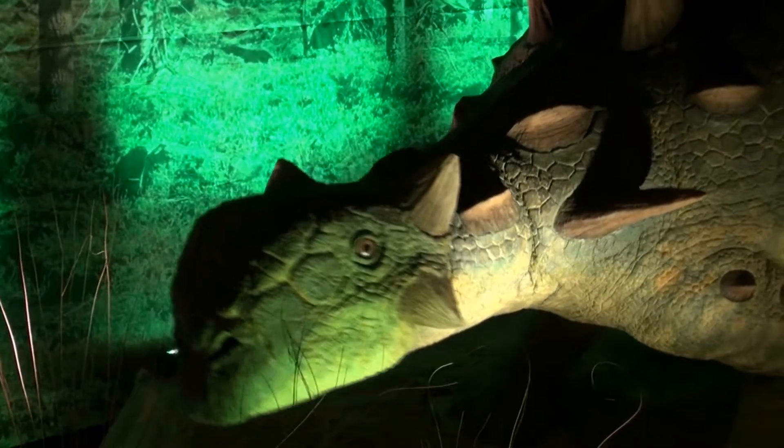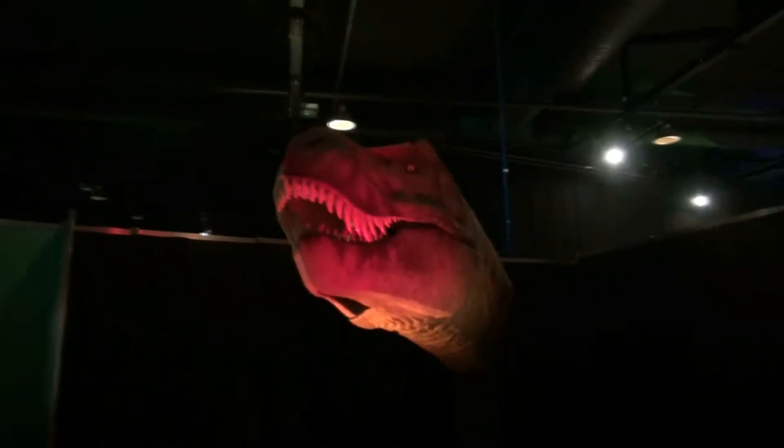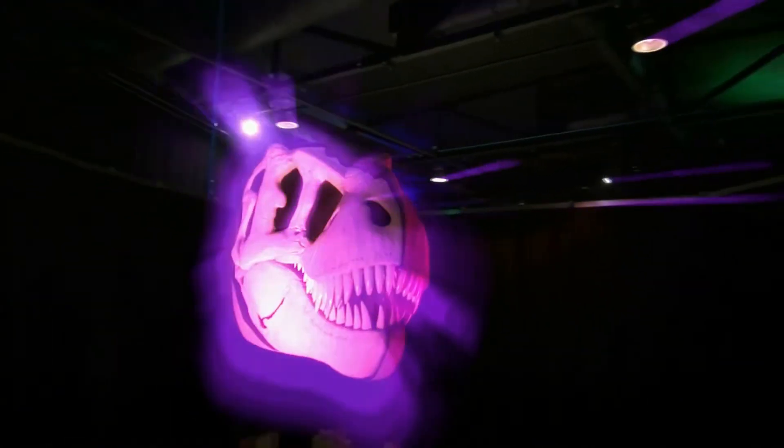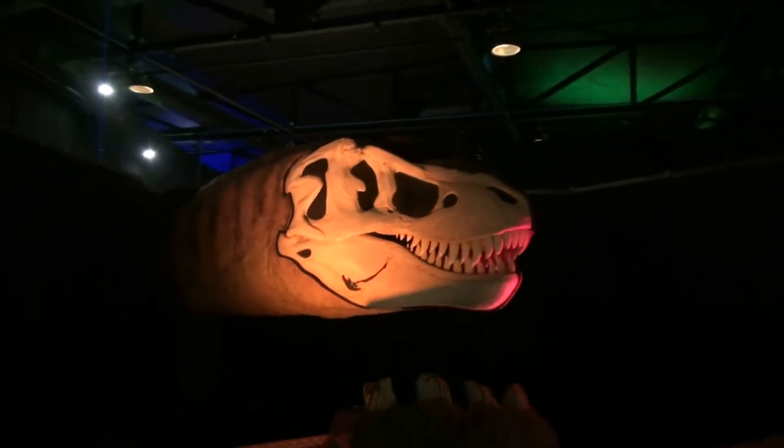Revealing everything scientists know about what and how dinosaurs ate, life-size animatronic dinosaur heads — including their terrifying T-Rex — show how the teeth and jaws move together to tear, grind, and chew food, enabling you to get a close-up look.